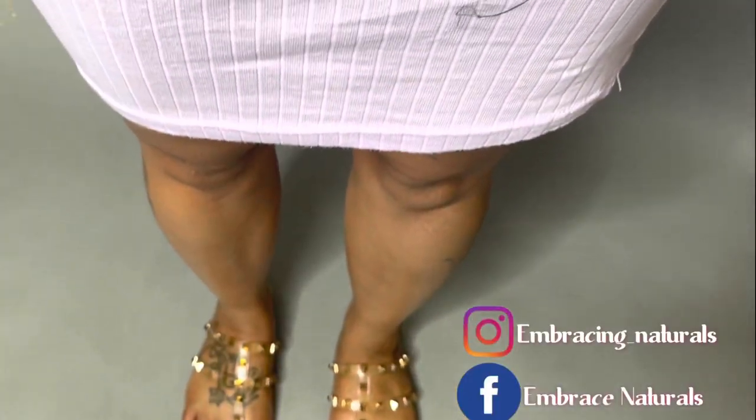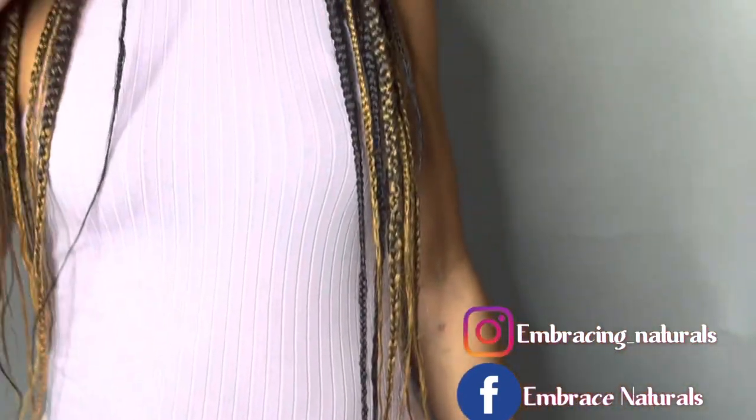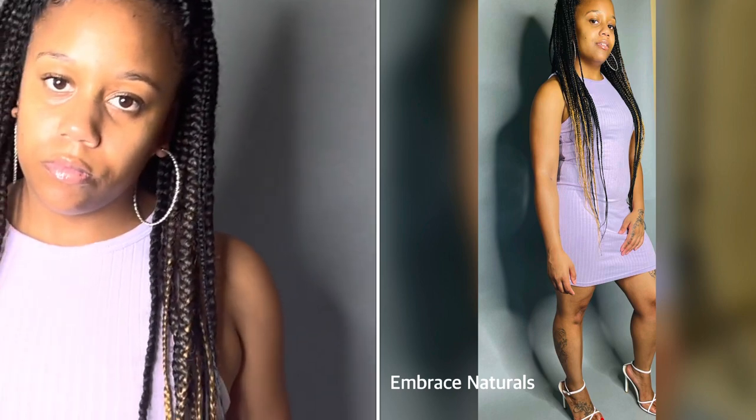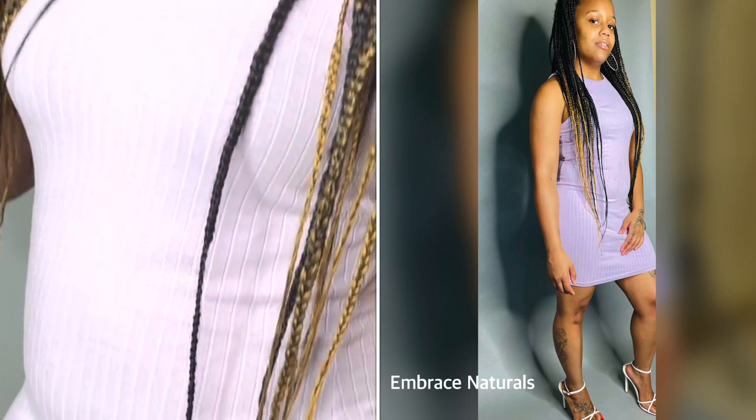Now these sandals are just some comfortable sandals that I decided to pair with this dress. It is a purple or lavender dress — very comfortable and stretchy. This is a summer type of vibe, but I still added it to this video because it is still some warm days out.